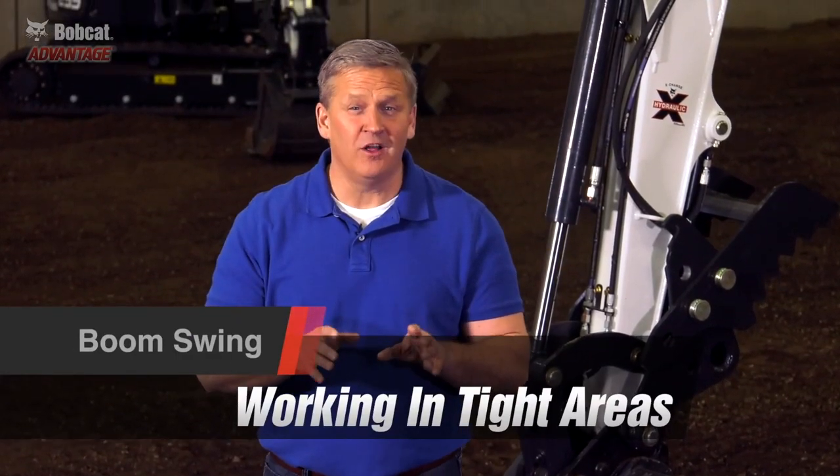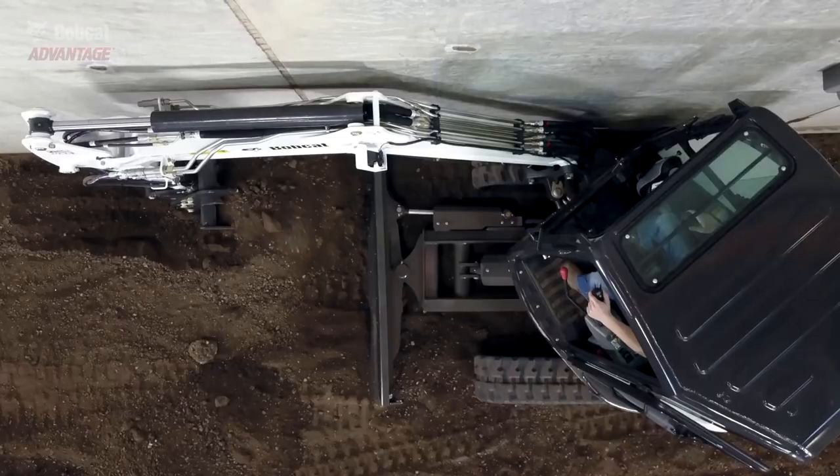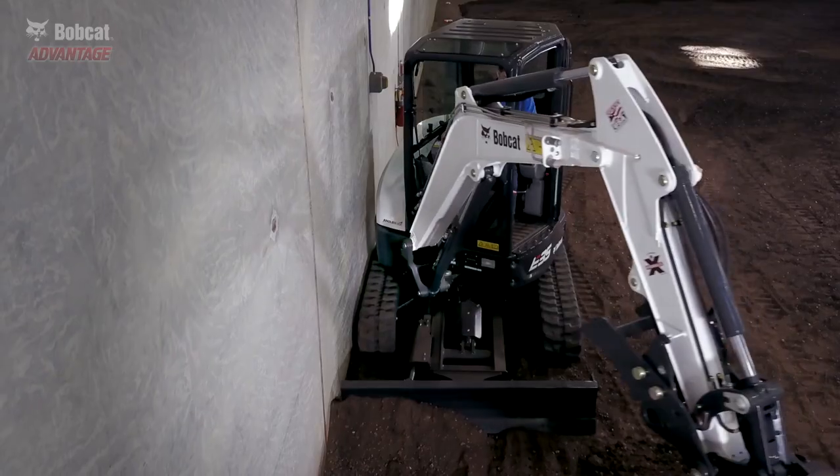Digging parallel to a wall or an underground utility can sometimes put you in a tight spot. The best visibility with an unobstructed view to your bucket is when you can offset the boom completely to the left.